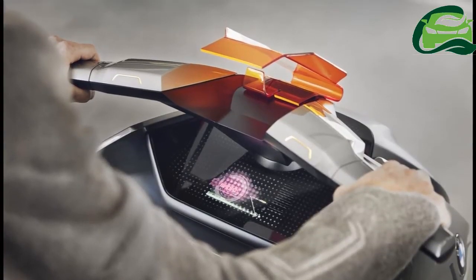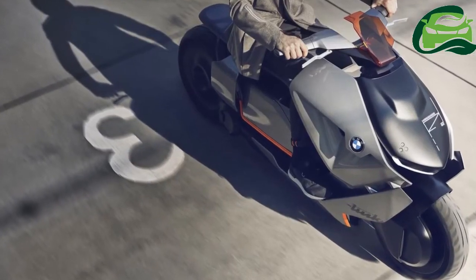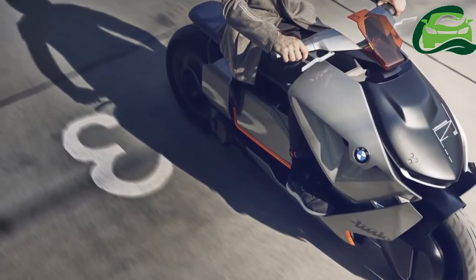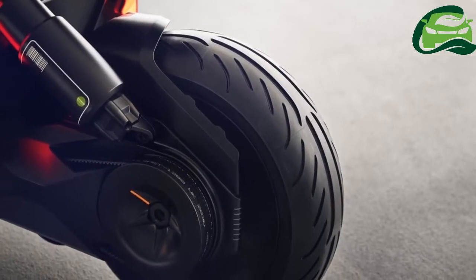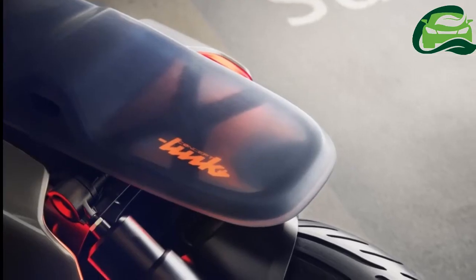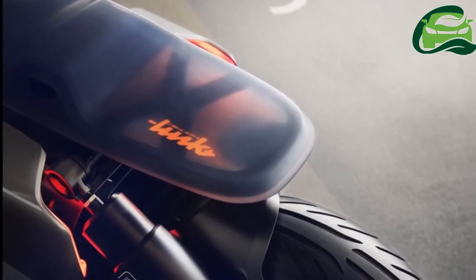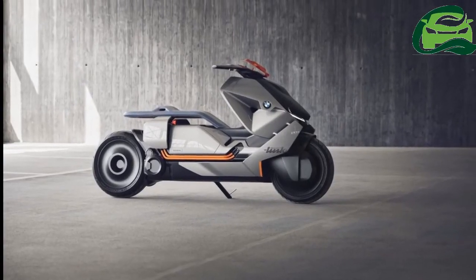The BMW Concept Link is powered by an electric motor which draws its power from large flat energy packs stored in the underfloor of the scooter and the compact drive on the rear wheel. It gets a low-slung, stretched body, while the flat seat combined with the diagonally rising front section creates a modern yet distinctive silhouette.